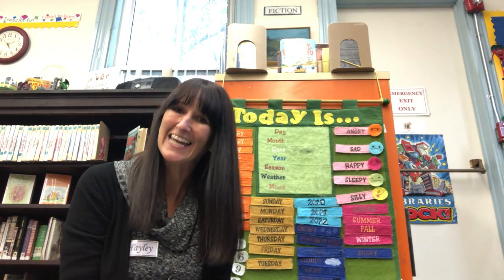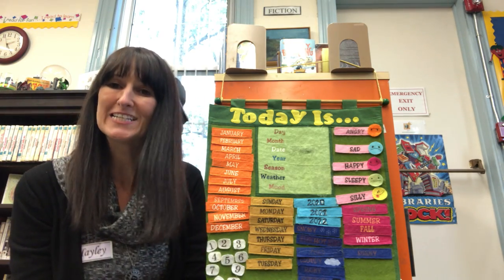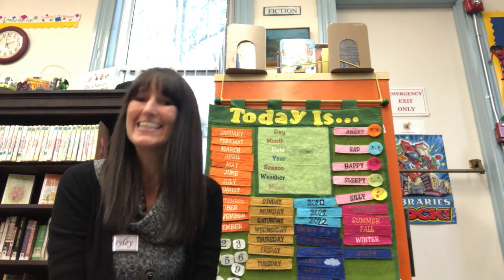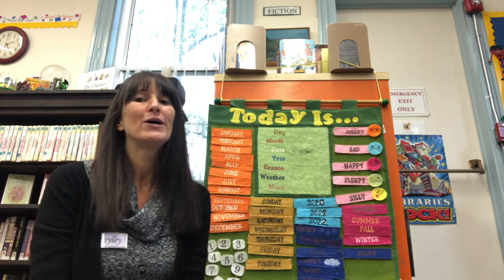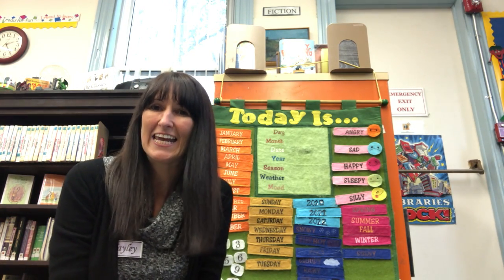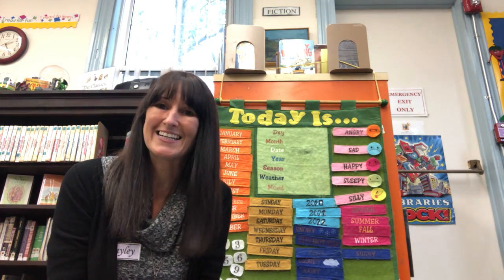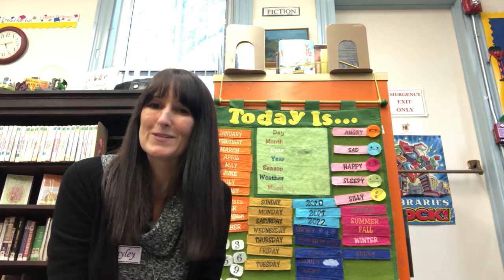Hi friends, it's Hayley here from the Gale Library in Newton, here with your preschool storytime today. How are you guys doing this week? It is a little miserable outside today — it is rainy and cold, so I hope you're all cozied up and enjoying a nice cozy warm day at home.